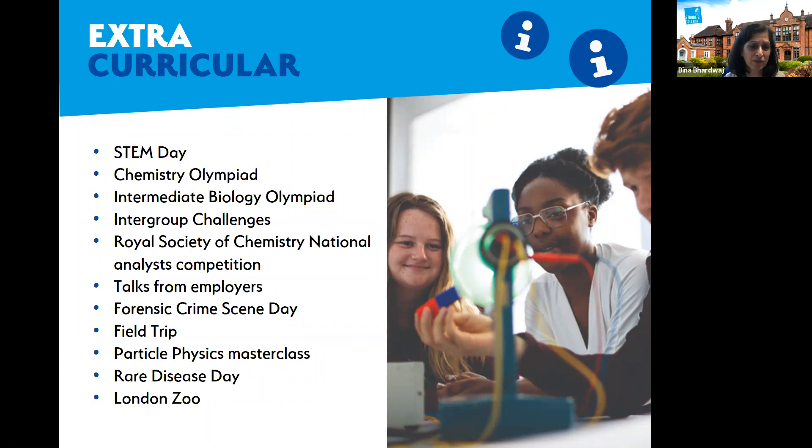We also have a forensic crime day. Students studying applied science or interested in forensic science take part in this event, where there is a mock crime scene set up outside. They have to treat it as a proper crime scene — investigating and taking note of things that might help identify the culprit. Students really enjoy it because it's hands-on and they can apply what they've learned in the field.